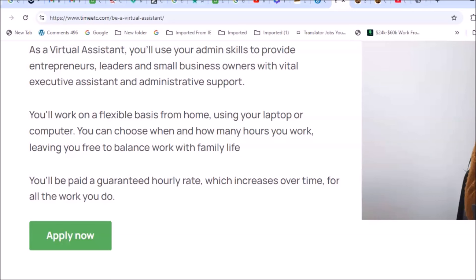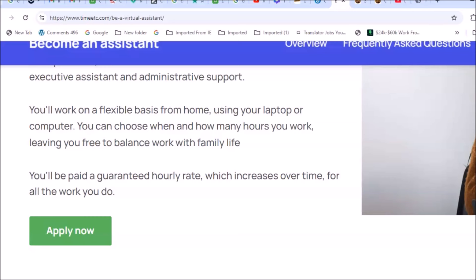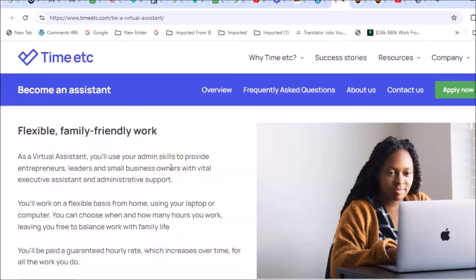You'll work on a flexible basis from home using your laptop or computer. You can choose when and how many hours you work, setting your own schedule and leaving you free to balance work with family life. You'll be paid a guaranteed hourly rate which increases over time. This is great for stay-at-home moms or dads, or anyone looking to earn additional income.